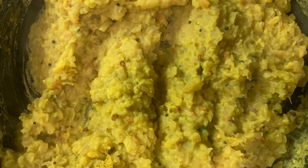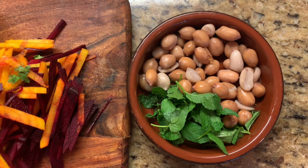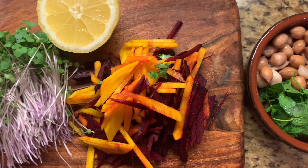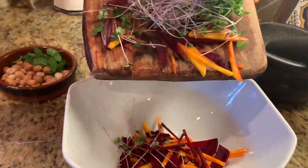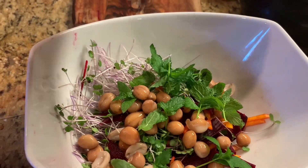For the peanut salad, all you need is soaked and cooked peanuts with some mint leaves, orange, and red beets with some microgreens. You also need lemon and ginger with some olive oil, salt, and pepper for the dressing. Simply mix them all together for a tasty and healthy salad.